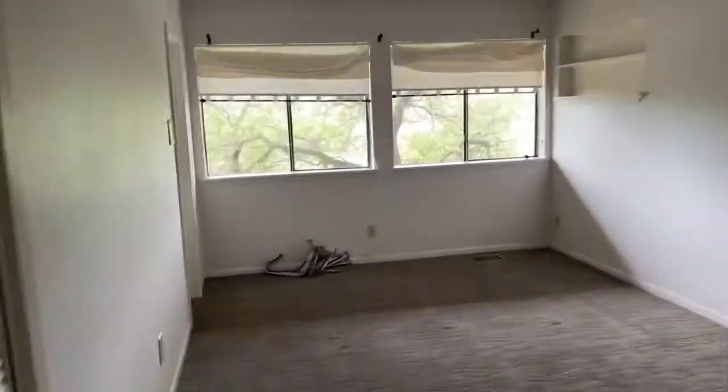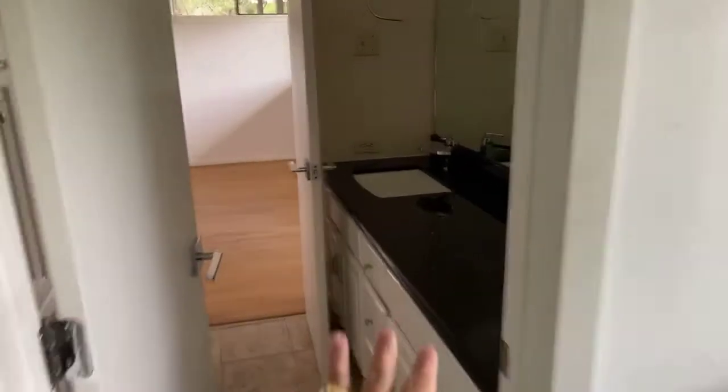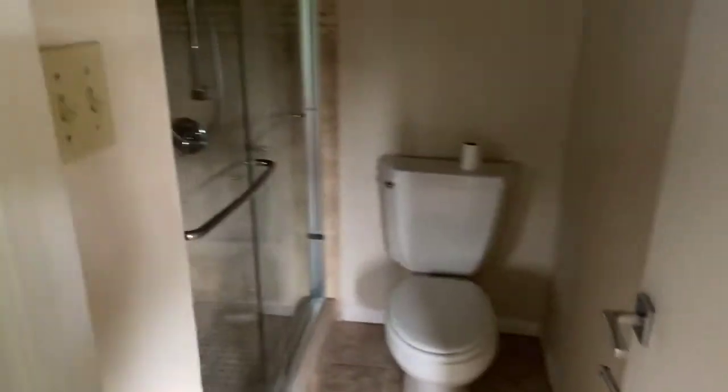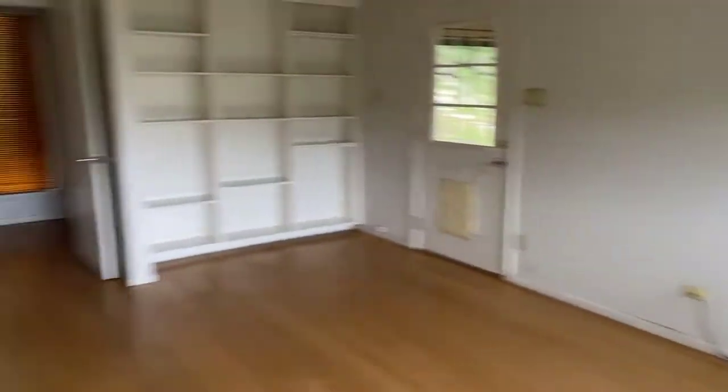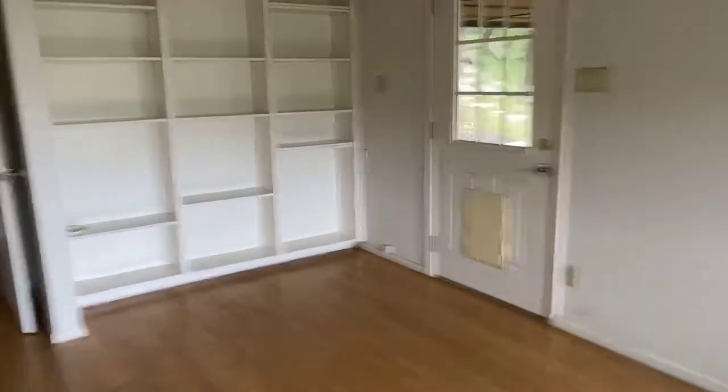Bedroom two here has a little built-in — I like the built-in. Closet. Here's that Jack and Jill bathroom we were talking about, with a stand-up shower. Another bedroom with more built-ins — I like that.